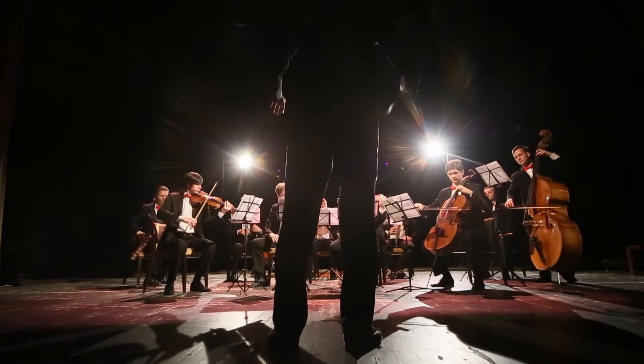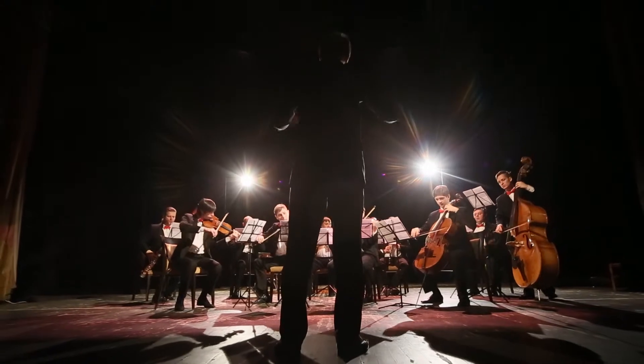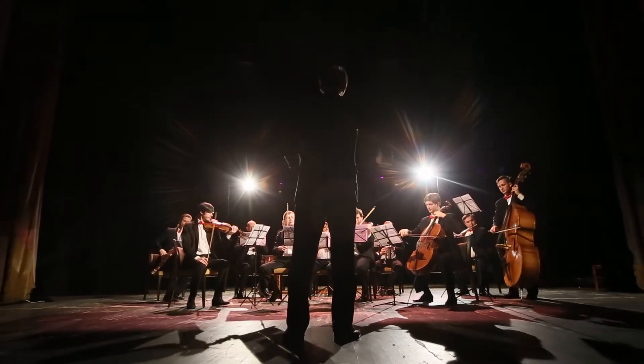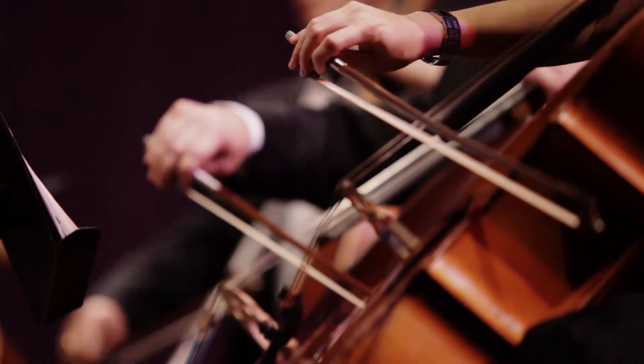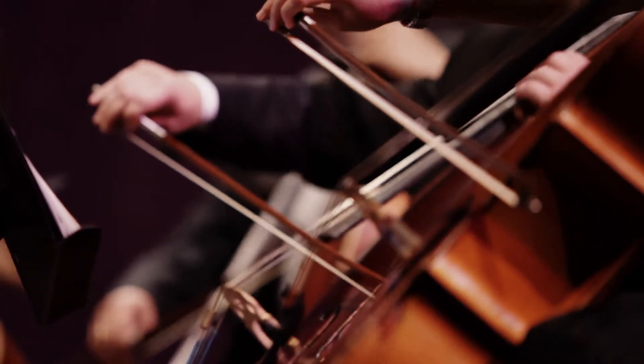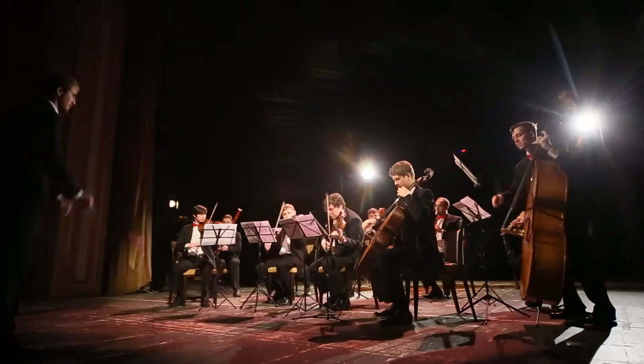Meridian DSP technology — we like to call it almost like a conductor of an orchestra. It's able to direct all the different elements of the system and coordinate them together to deliver to the listener an incredible musical experience.